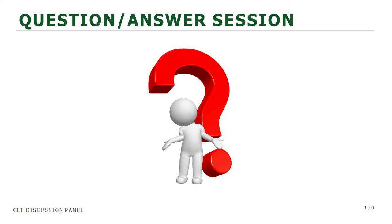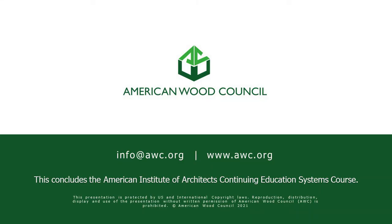Thank you very much for joining us. We look forward to you being on our next course. Have a wonderful day, thanks everybody.